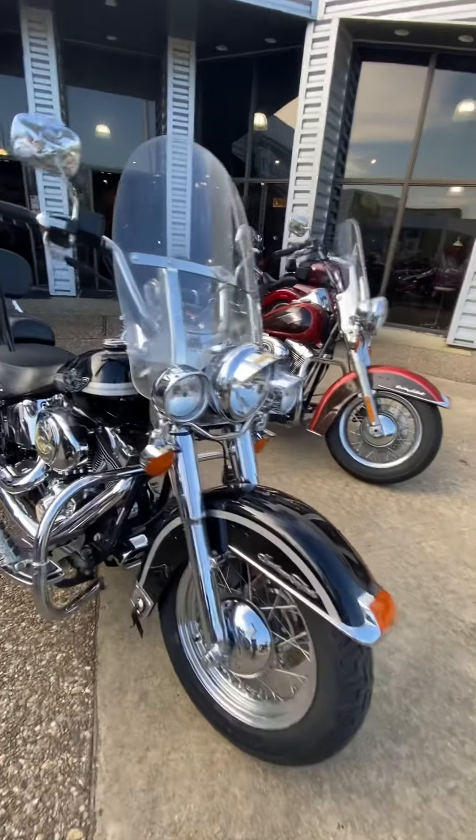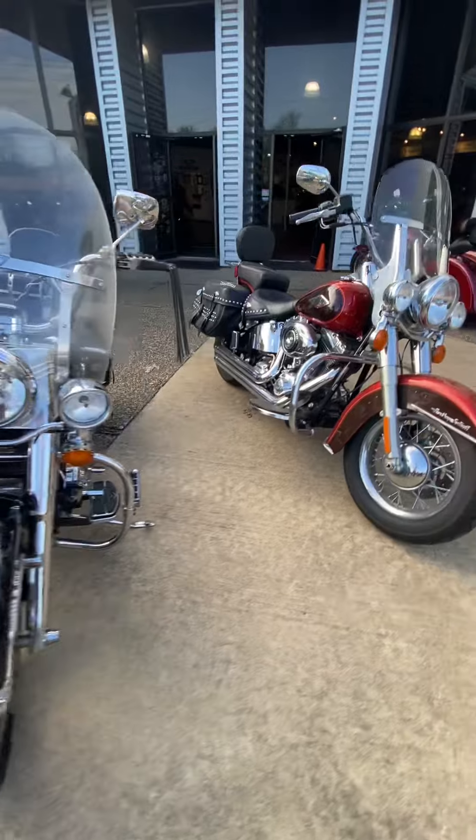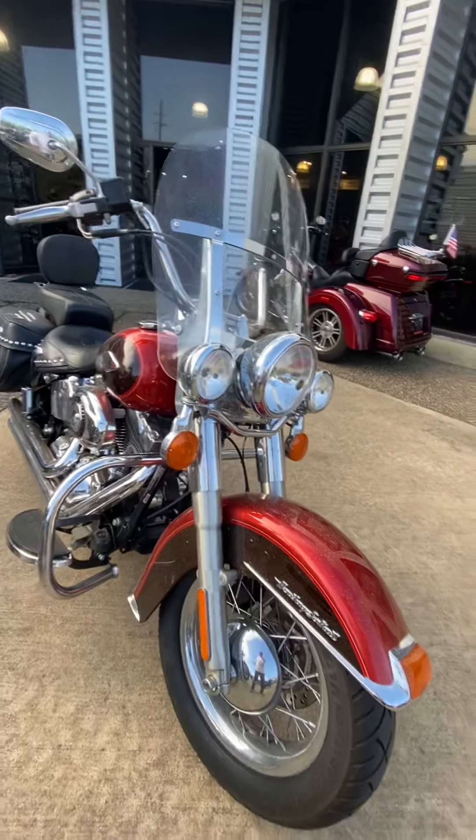We have a 100th Anniversary Heritage Softail right here — super low priced, great bike, tons of accessories. We have another Heritage Softail.